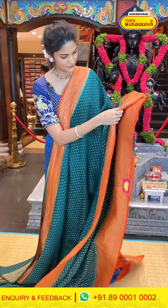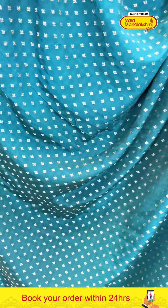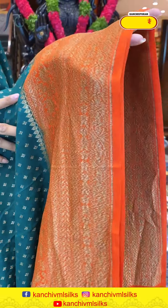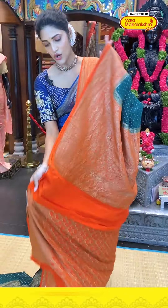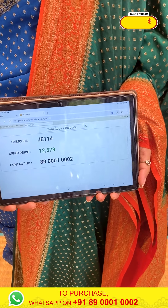Now let's go on to the next saree in today's episode of Kadi Georgette collection. This is also an evergreen colour combination — green and orange. Similar to my saree. The body has tiny boothi pattern in zari weaving. The contrasting border has florals, diamonds and leaves in zari weaving. The pallu has a contrasting brocade work, along with a contrasting blouse. Saree item code J114, offer price 12,579 rupees.